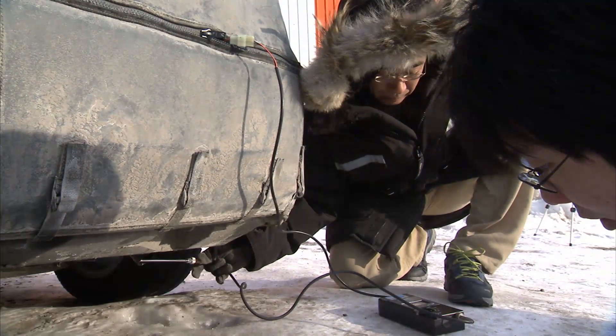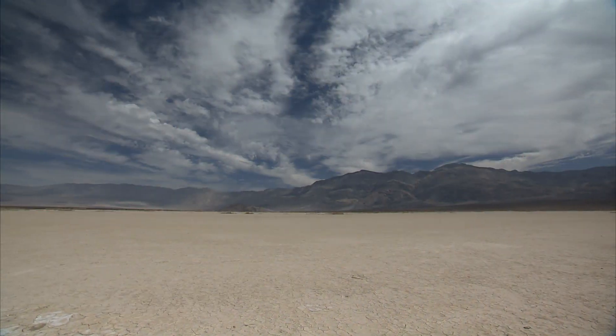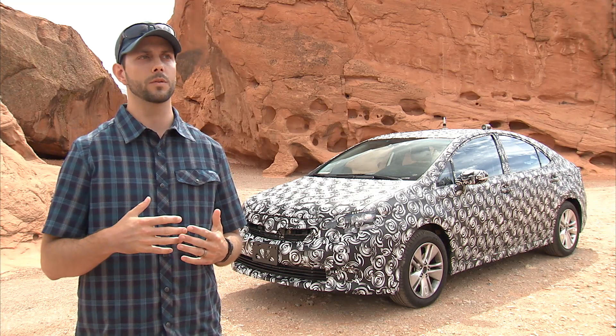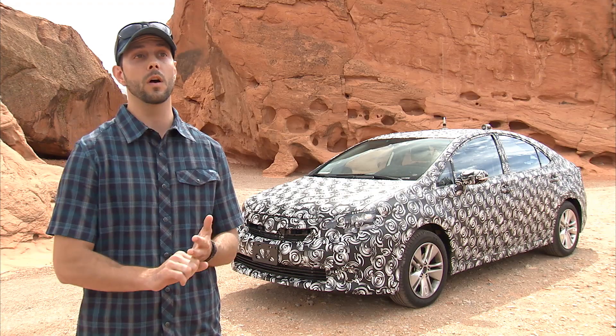The reason we tested in Yellowknife was to test the startup sequence and make sure we were able to start up quickly in really cold climates. Here in the heat, extreme hot conditions can actually dry out the stack and we can have a loss of power while driving. It's really important to put a fuel cell through these extreme environments because we get to test the software and hardware at their limits.